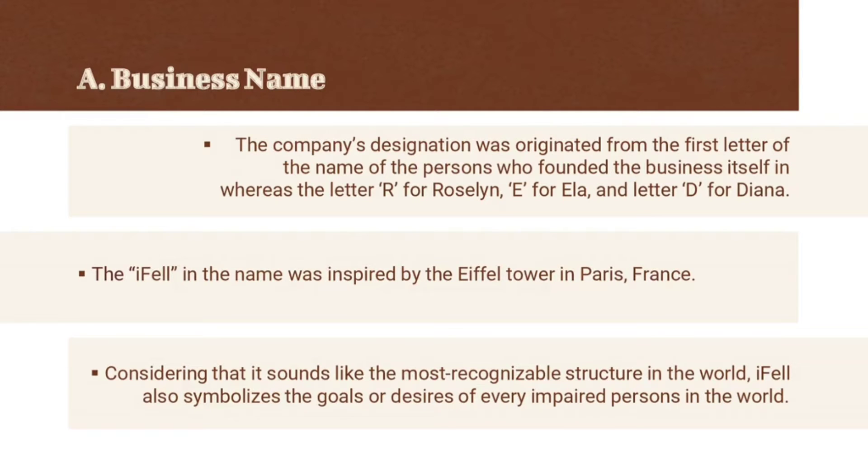And for Eiffel, it symbolizes a goal or desire — that even though things are hard to achieve, the company will surely provide hope for all impaired people, similar to blind individuals, people with foresight, as well as the elderly. Behind the word Eiffel, it also sounds like Eiffel Tower in Paris, France, which is the favorite place of the owners.